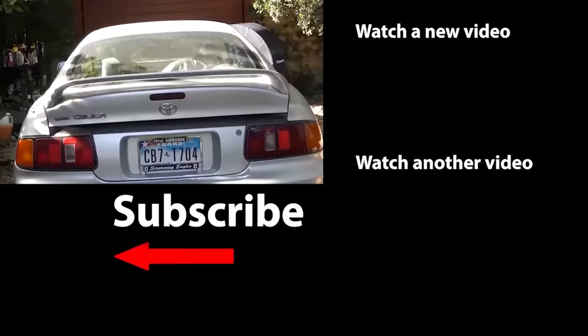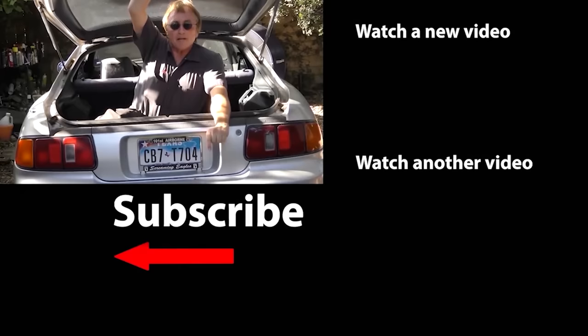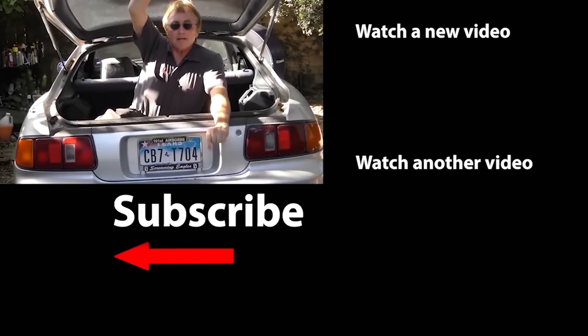If you can find a deal like this on a Toyota Tundra with that low mileage, snap it up — even if you don't want a pickup truck, you can make a lot of money selling it to somebody else. If you never want to miss another one of my new car repair videos, remember to ring that bell!